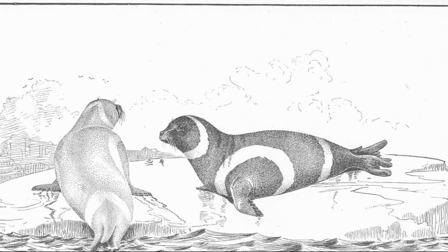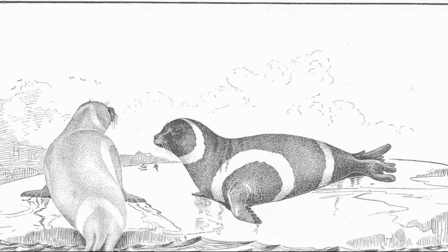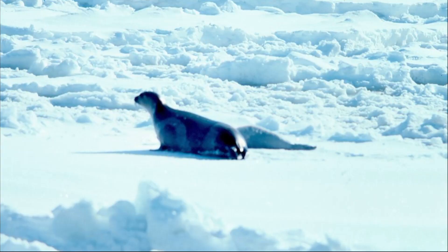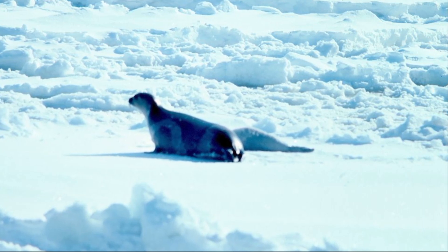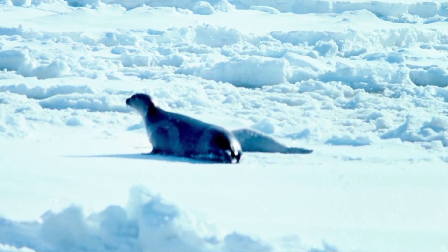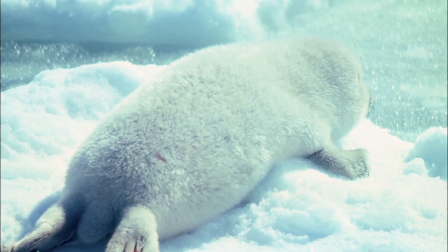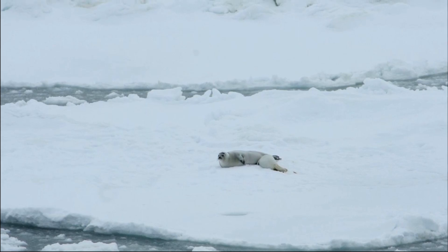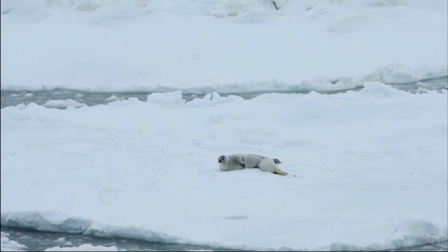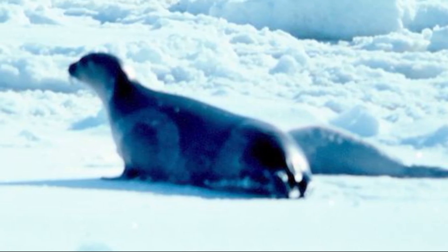Ribbon seals typically mature between 2 and 5 years of age, with males maturing later than females. Females give birth to a single pup on seasonal pack ice in the spring after an 11-month pregnancy. Newborns are about 3 feet long. Pups are nursed for 3 to 4 weeks, during which time their weight may triple. Mothers may leave their pups unattended for long periods of time.